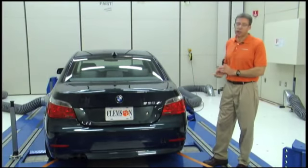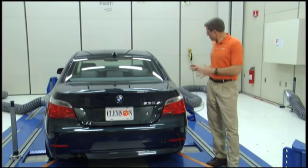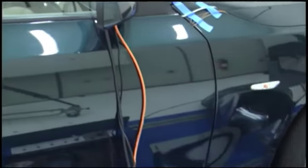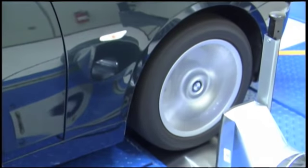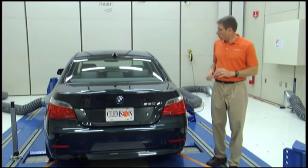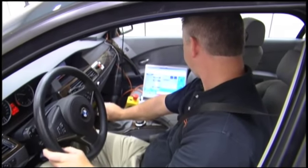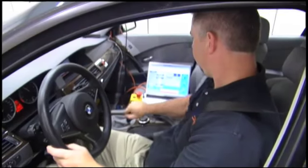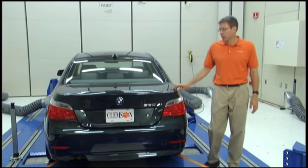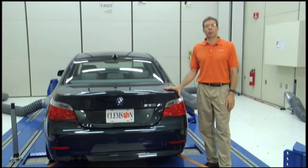One of the other good uses for a chassis dynamometer is in the area of fuel economy. This is a driving dynamometer in that we can program different driving schedules, such as a city schedule or a highway schedule. We can even put in terrain like mountains and hills. With our precision fuel measurement equipment, we can calculate fuel economy for various vehicles — particularly with the current emphasis on hybrids and fuel economy, we're well equipped to do that work here.